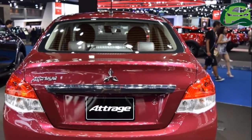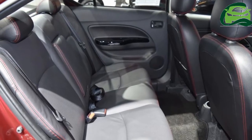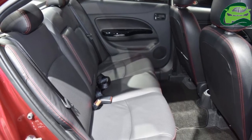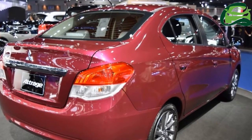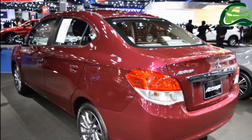Mitsubishi claims an impressive fuel economy of 23.3 km/L for the Attrage. The car is available in Wine Red, Cool Silver Metallic, Cerulean Blue Mica, White Pearl, Titanium Gray, and Pearlescent Black, with prices starting at 461,000 baht.